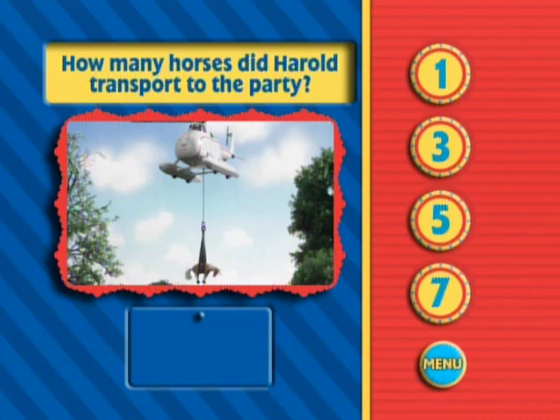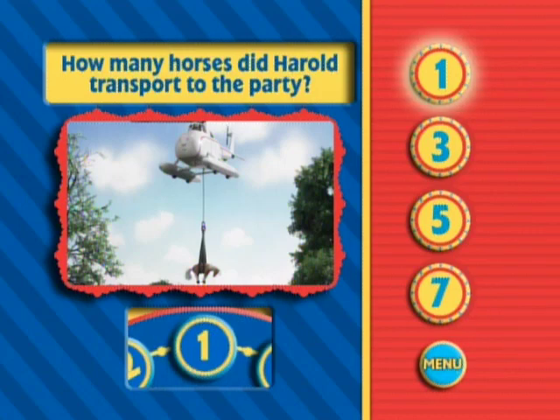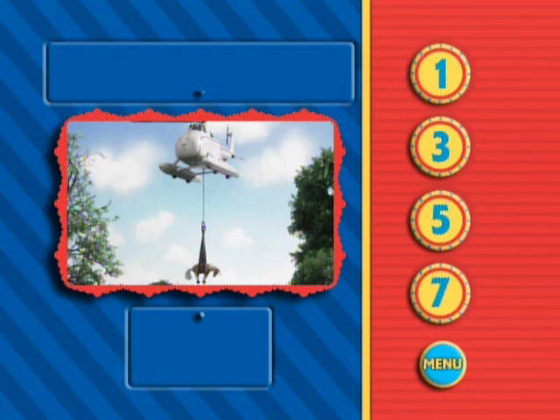Harold was very useful when his help was needed for the party. Do you see how many horses Harold is carrying to the party? Yes. Harold only carried one horse. That was enough for one day.